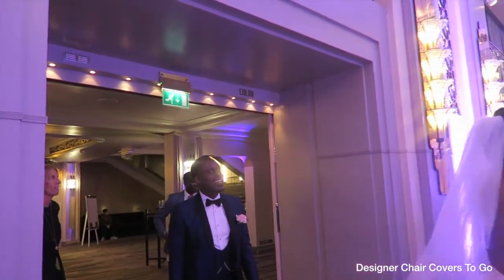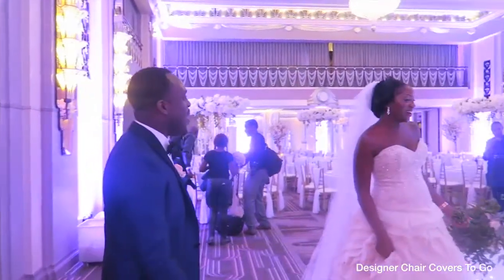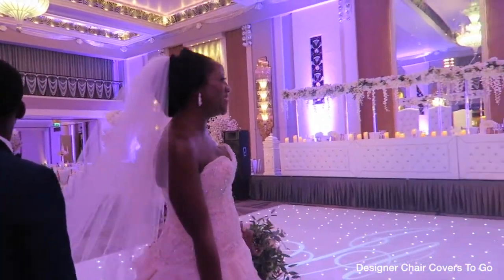As you can see, the end goal was achieved — she was very happy, and he was also very happy with the final result. It really is a wow when you come into the room; a lot of the guests were really impressed. This is what you get when you come to Designer Chair Covers to Go.